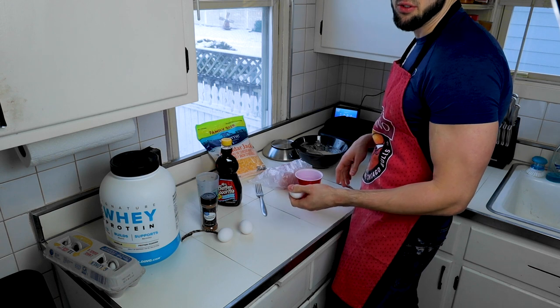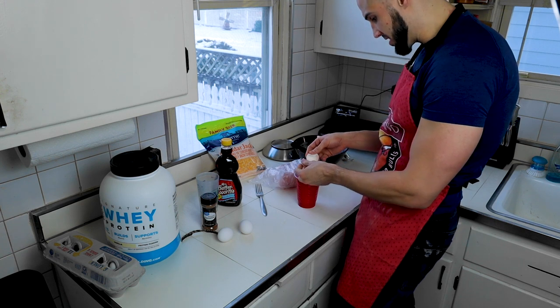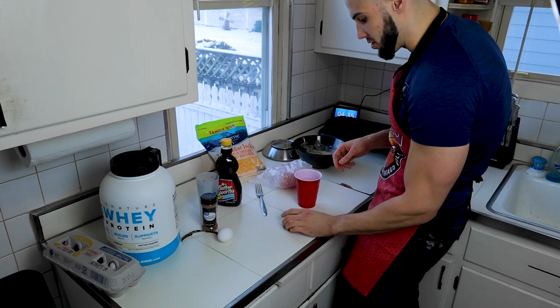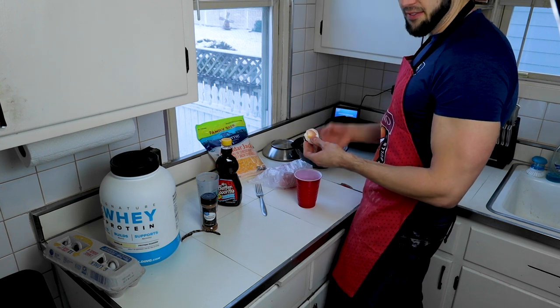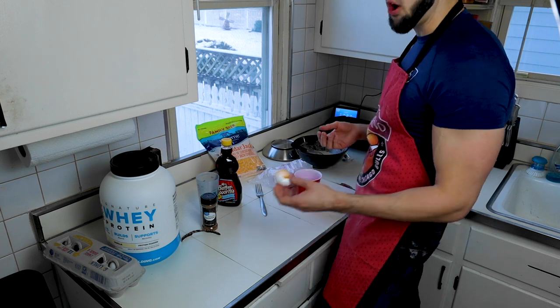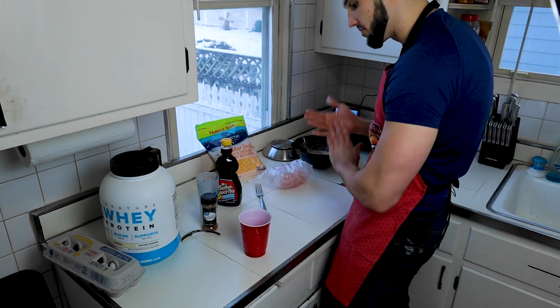You can buy liquid egg whites but that severely impacts the cost. Instead, crack the eggs and go back and forth between the two shells to separate the egg whites — I do it four to six times. Three egg whites give you 51 calories. For comparison, one whole egg is 70 calories, but four egg whites are only 68 calories, so you get more volume and feel fuller for fewer calories.